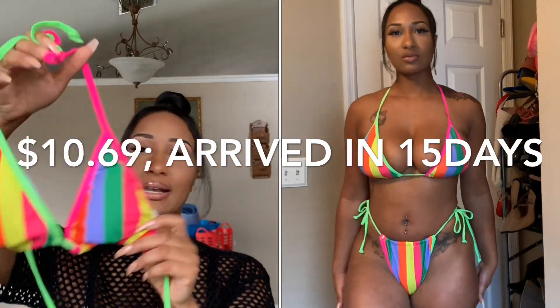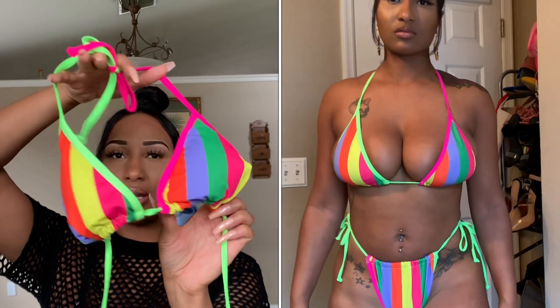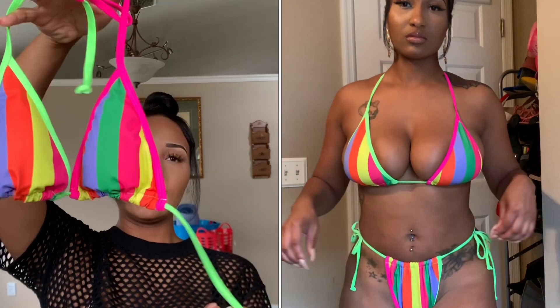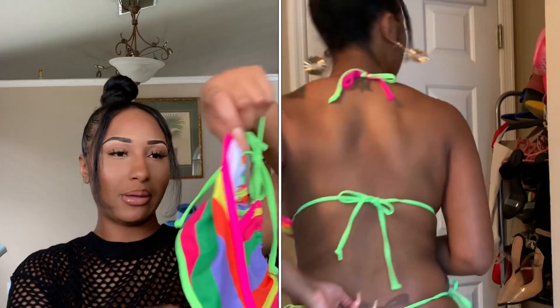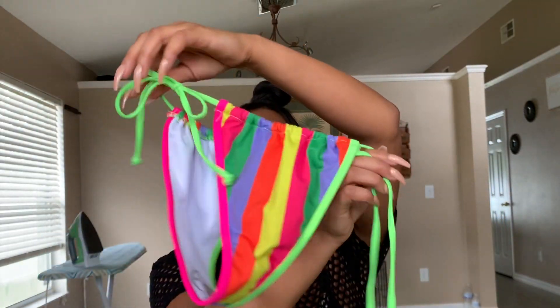My favorite bikini — bomb.com, colors popping, bomb! Neon is a vibe all 2019. I got this bathing suit in a large, and I almost could have gotten an extra large because your girl is big, honey. The way it looks on camera is exactly how bright and bold it is in person. It comes with scrunchie bottoms — you can make them as wide or as skinny as you want, and the back is the exact same way.